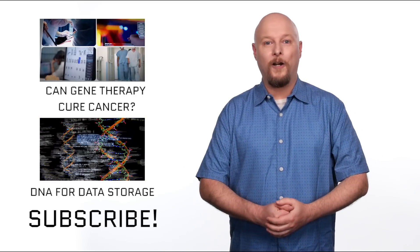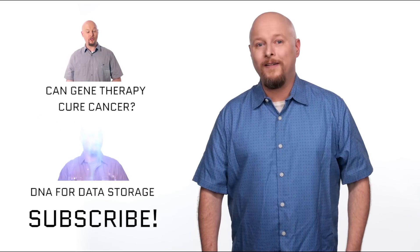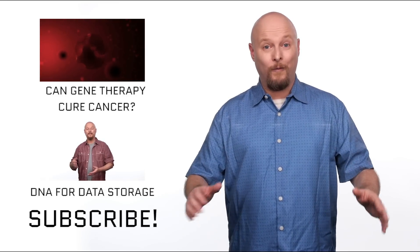Thanks to Toyota for sponsoring our show and making it possible. If you enjoyed this episode, hit that little like button and subscribe to the channel to join the Forward Thinking Think Tank. Check out these other amazing videos about our future right over here.